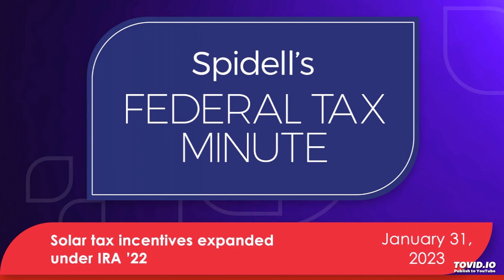The credit also cannot be claimed for expenditures allocable to a swimming pool or hot tub. All expenditures qualifying for the residential clean energy credit are treated as made when the original installation of the property is completed. This is significant for taxpayers undertaking solar projects toward the end of a tax year, because if the project isn't completed before December 31st, the taxpayer will have to wait another tax year to claim the credit and may also face a reduced credit.